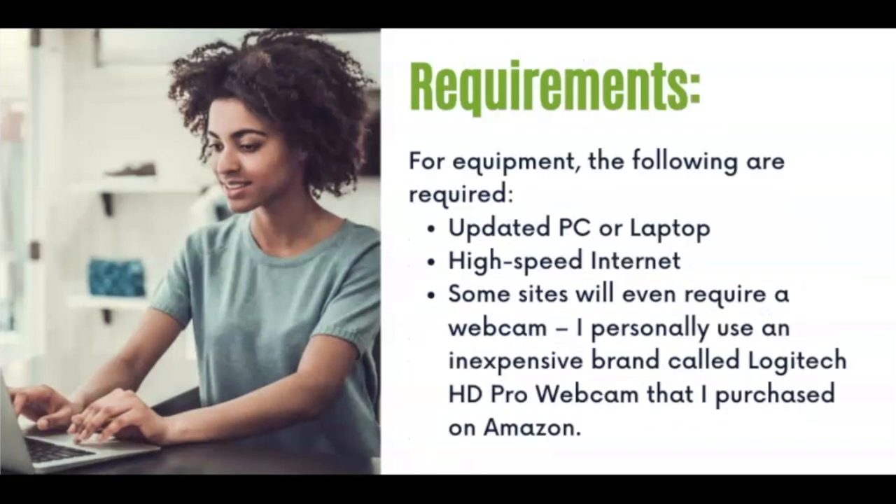In regards to requirements, you will need to have an updated PC or laptop and high-speed internet. Some sites may require you to have a webcam. If you don't have one already installed, you can purchase an inexpensive Logitech HD Pro webcam available on Amazon. I will leave a direct link in my description box below so you can get directly to the item.